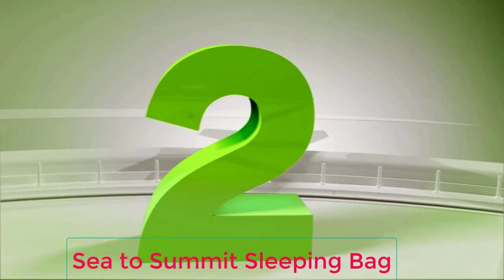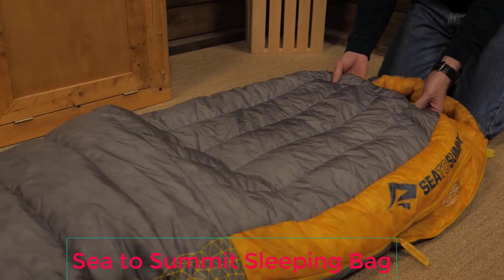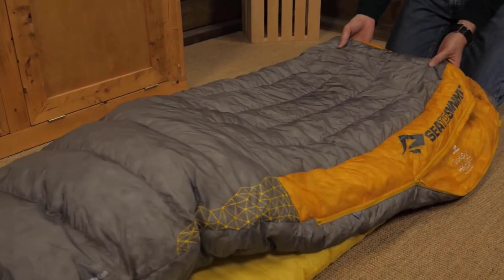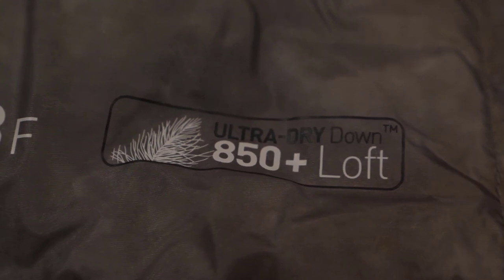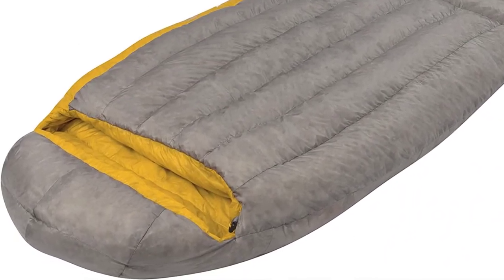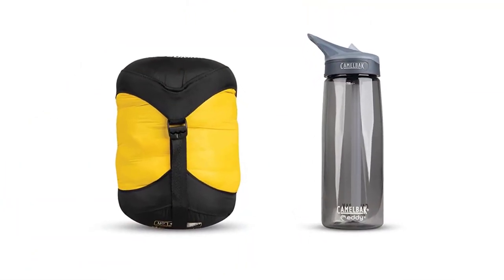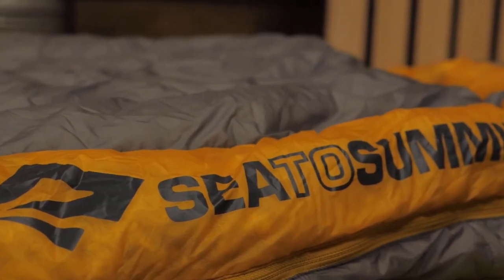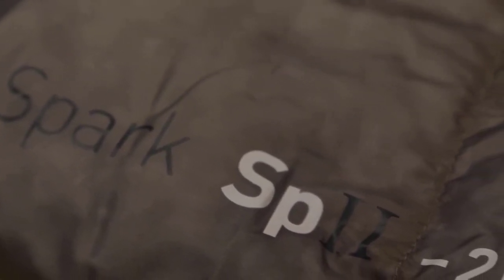Number 2: Sea to Summit Sleeping Bag. The Spark Ultralight 28F is one of Sea to Summit's backpacking sleeping bags. It's a feature-rich bag intended for autumn, winter and spring camping. In particular, mountain campers will be interested in this sleeping option for its packability and ultra-dry properties. We tested the regular, designed for a max height of 6 feet. Our tester stands at 5'11", 198 pounds, and went camping at temperatures ranging from 30°F to 50°F — that will be the reference for this review.